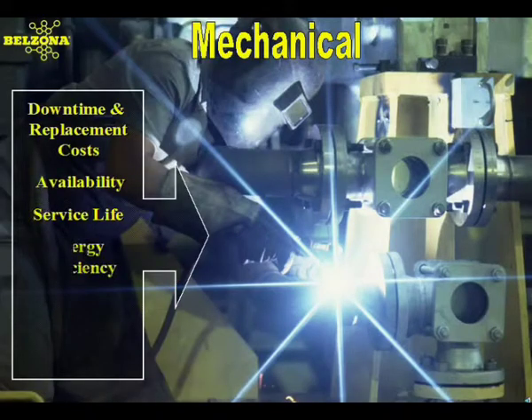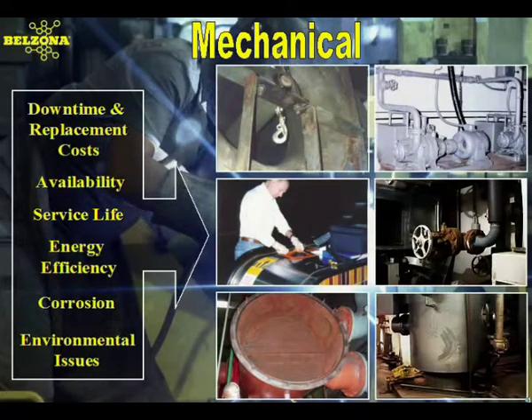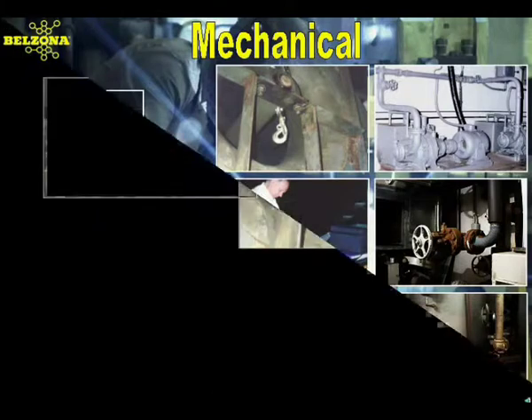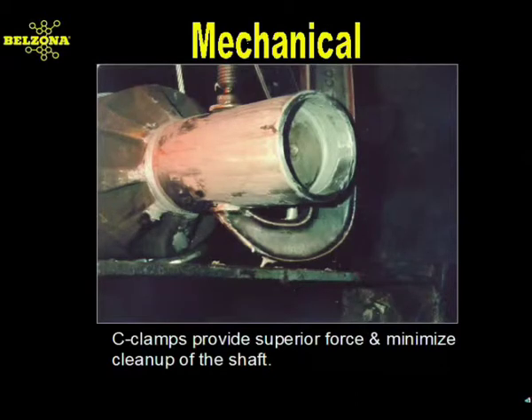A variety of mechanical problems plague the maintenance engineer, and decisions based on the economics of repair versus replacement directly impact the bottom line. Mechanical problems that can be solved by Belzona systems include downtime, high replacement costs, availability, service life, energy efficiency, and environmental issues. A bearing failure will ruin the most perfect of days, causing critical pieces of equipment to be downed. If this is an emergency room, a sold-out hotel, or a graduation day at a university, the consequences of this event are devastating.